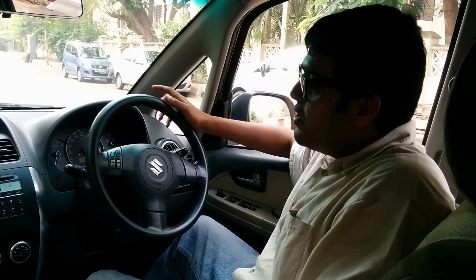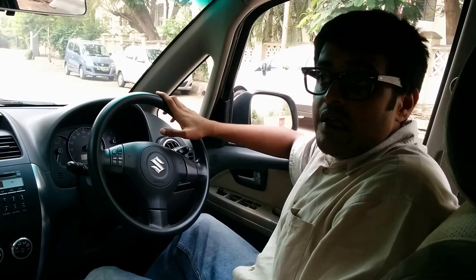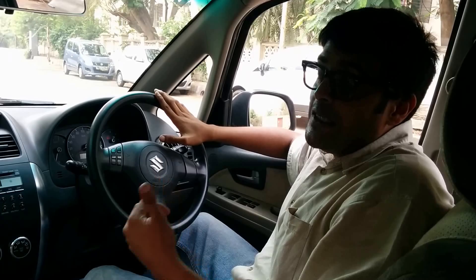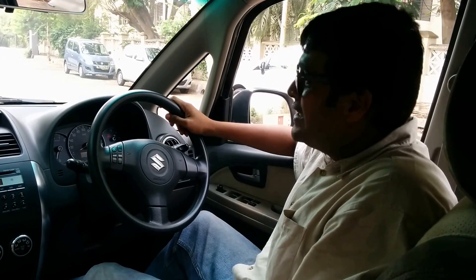Now I'm just going to give you a fun bit about my SX4. I've owned this car since 2008. I learned driving in 2004. I had an Ambissider, I had a Fiat, I had a Zen, I had a Wagener — but this is one of my favourite cars. I'll tell you why.